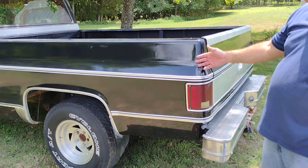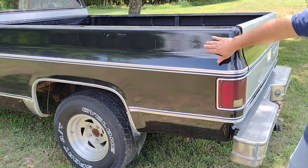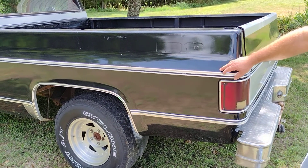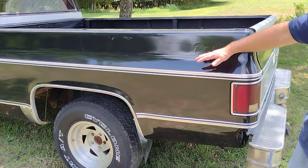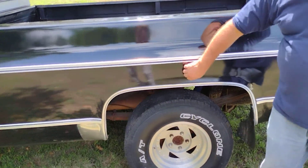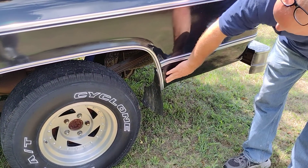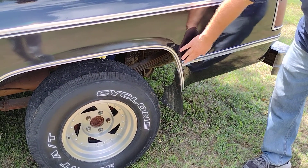We have a '79 Silverado, the Big Ten Edition. Whoever repainted this truck painted right over the sticker for some reason — Big Ten Edition. We have a long bed. The bed's solid. There's no rust here or here. There's a little bit maybe right here where they might have done some body work.